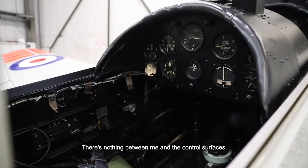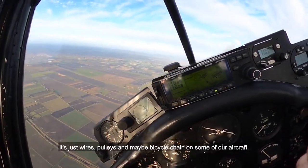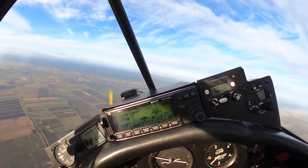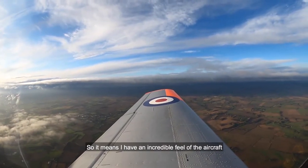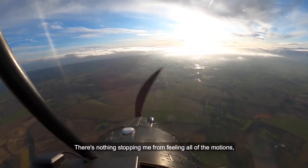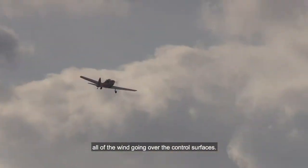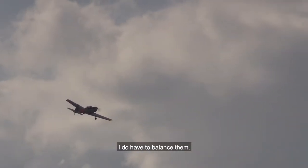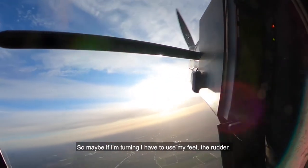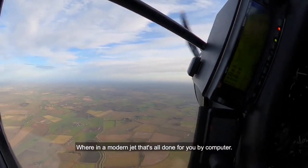There's nothing between me and the control surfaces. There's no computers. It's just wires, pulleys and maybe bicycle chain on some of our aircraft. So it means that I have an incredible feel of the aircraft, of what it's doing — all of the motions, all of the wind going over the control surfaces. I do have to balance them, so maybe if I'm turning, I have to use my feet, the rudder, just to keep it pointing in the right direction. In a modern jet, that's all done for you by the computer.